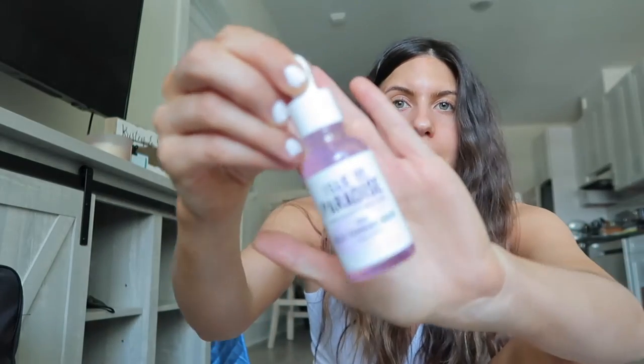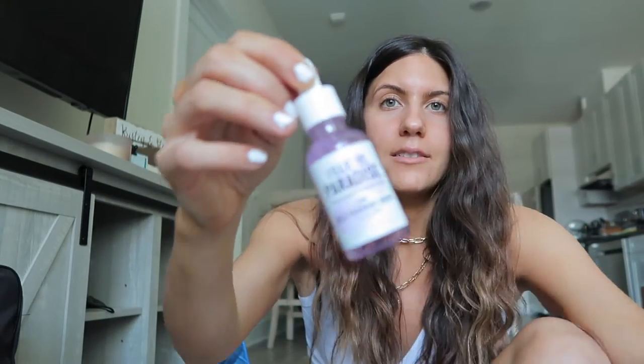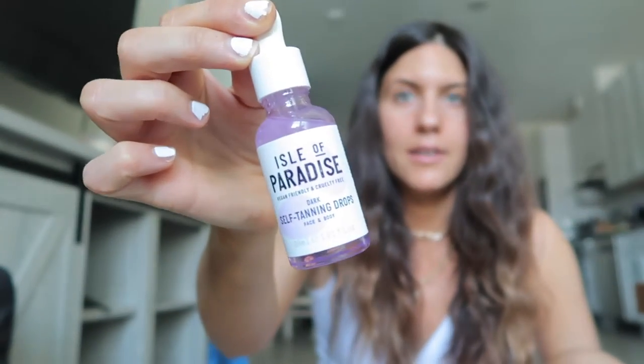The number one thing I was most excited about buying was these Isle of Paradise dark tanning drops. I have been using them on my face, mixing them with my moisturizer. It's super bright out right now naturally — and I am loving them. They're super natural looking, I'm not that orange compared to the rest of me, but I love them so far.